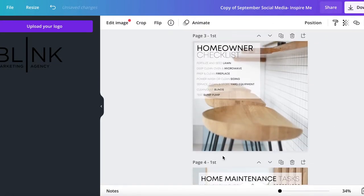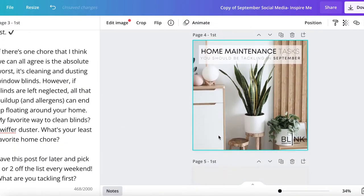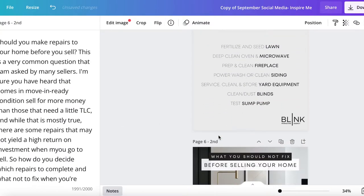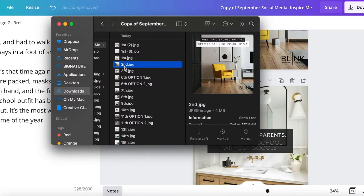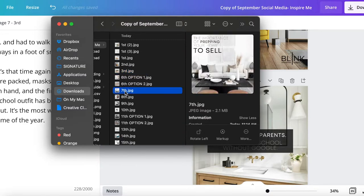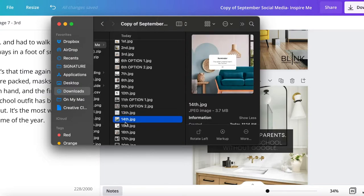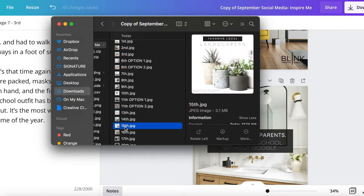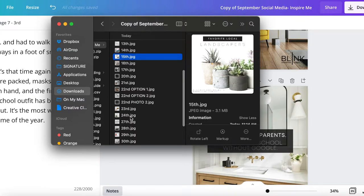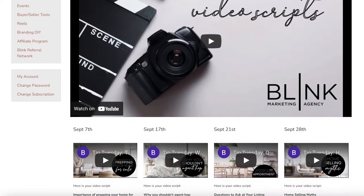In Canva you can change the colors and access all of the text right from the notes. This can be done from your computer or your phone. One of the great things about our social media is that every post is named by the date it needs to be posted, so if you download all the images to your phone or computer it's really easy to know which image goes with which day of the month.